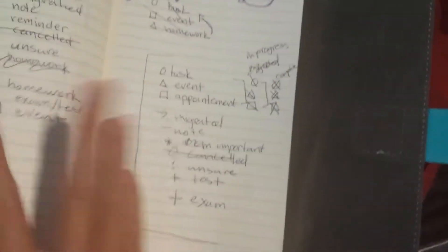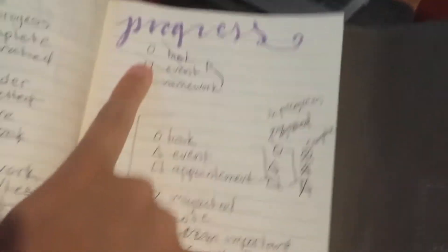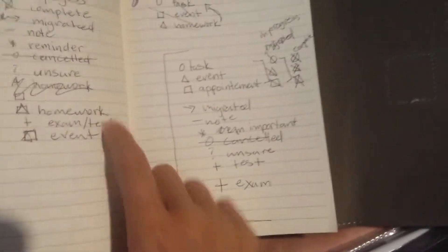I figured things out. I realized I was going to make like a homework one and a task one, and then I realized homework is a task. So right now I have it narrowed down to this, and I think this is what I'm going to go with. I'm just going to go over it one more time.